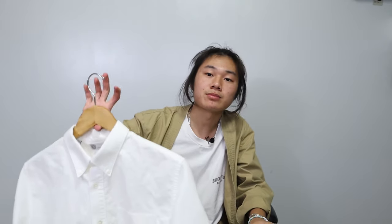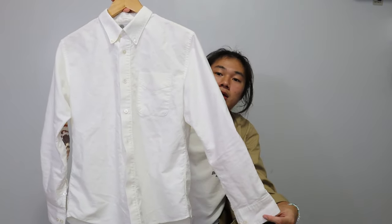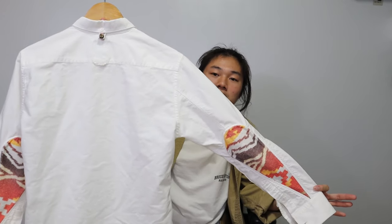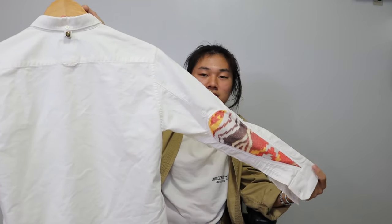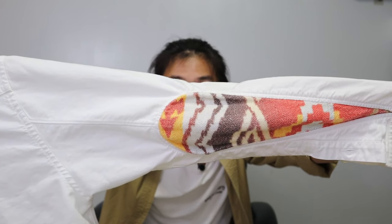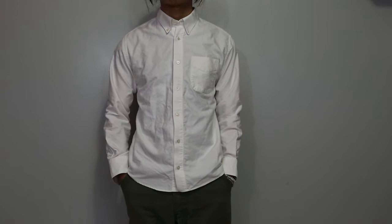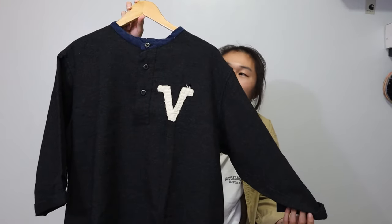Here's a lighter option — this is the Visvim Albacore shirt. At first glance it's a regular button-up, but when you turn it to the back there's a bit of flair. There's a pattern on the back of the sleeves that's essentially stitched in, and it's more of a woven fabric with little imperfections. Since it's a regular button-up I've gotten tons of wear out of it.